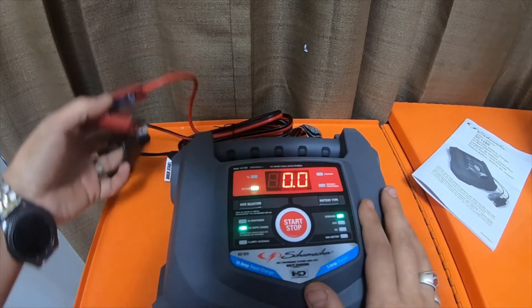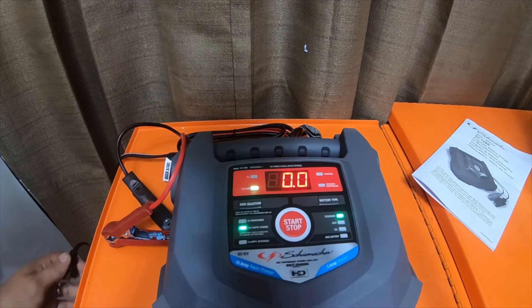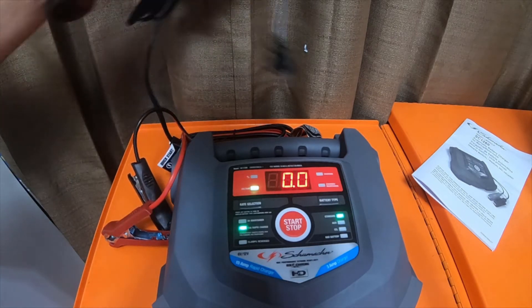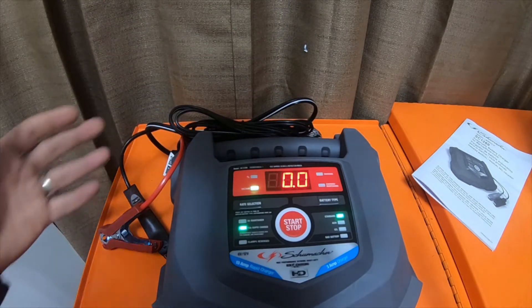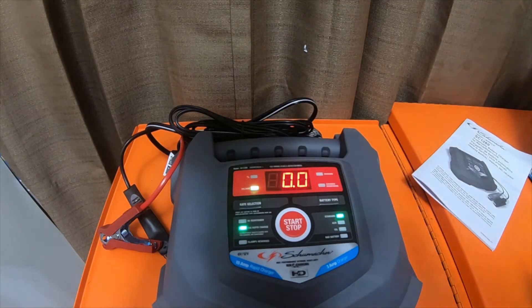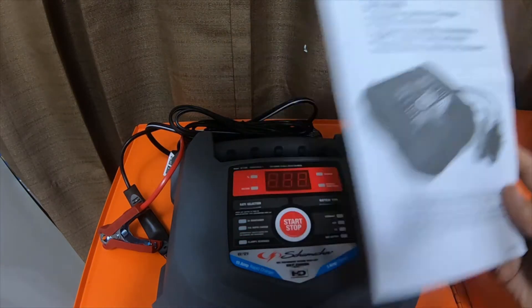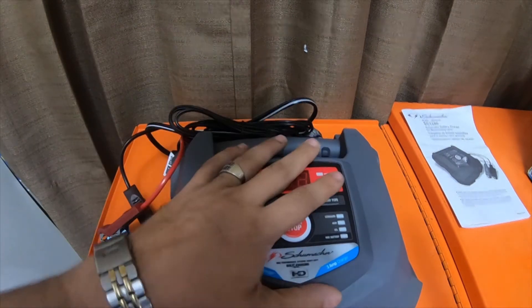It seems a little loud to me. I might have to contact Amazon and let them know the package is definitely damaged. Because the last time I bought a Schumacher item from Amazon, it was literally sent in a brown Amazon box and then I had to take the main box out. It does have the instructions and everything.